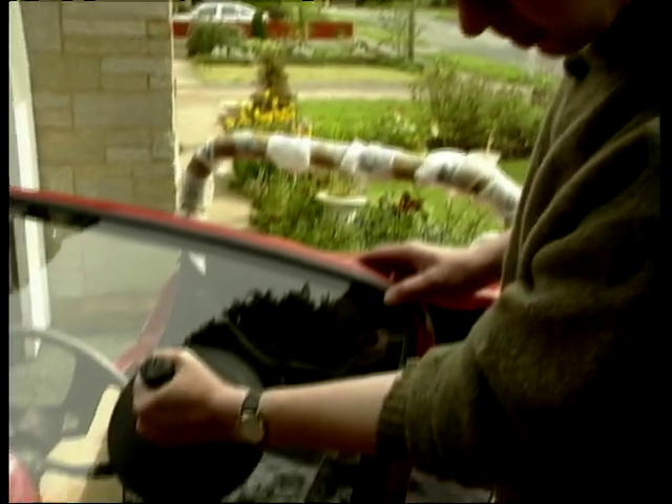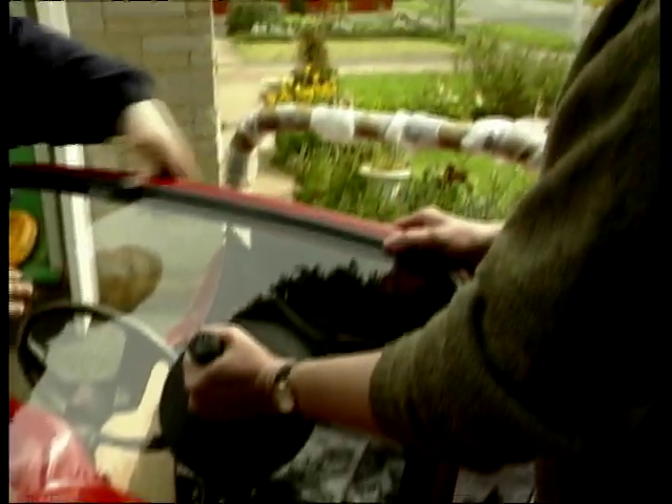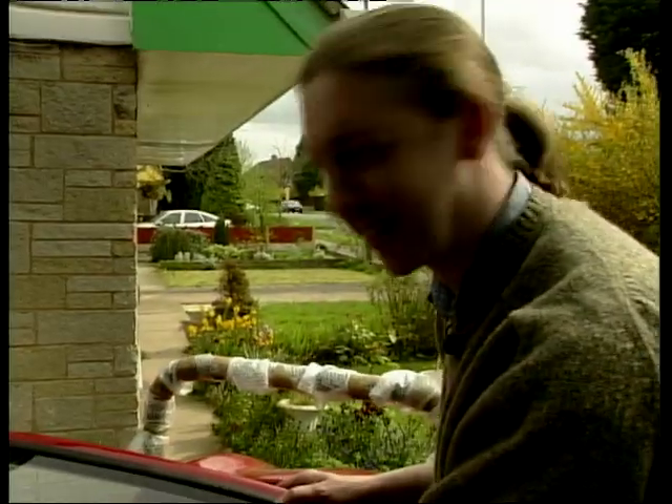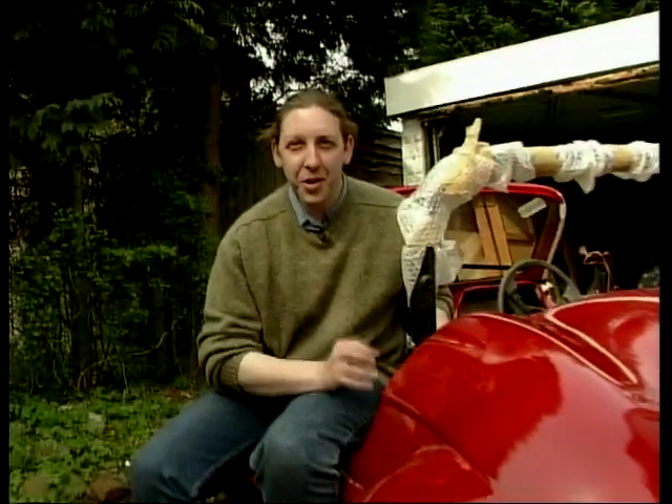That looks about right. Bottom corner's sitting nicely. Oh my god. OK, so we've got a windscreen. It's starting to look even more like a car, but the race is on — two weeks to get it to the show. Don't forget. Tune in next week and see how I get on.